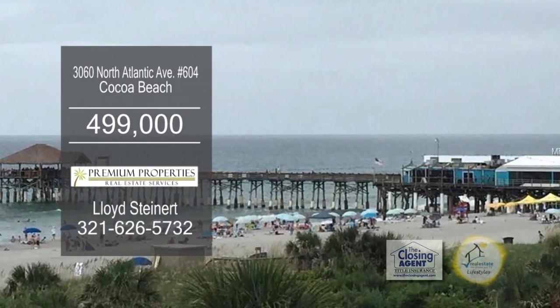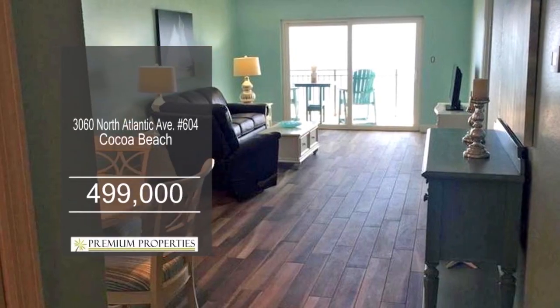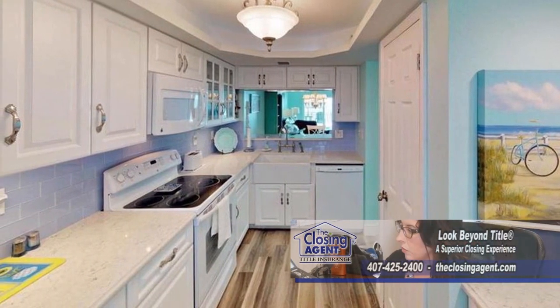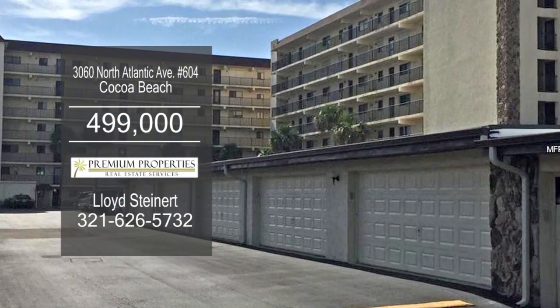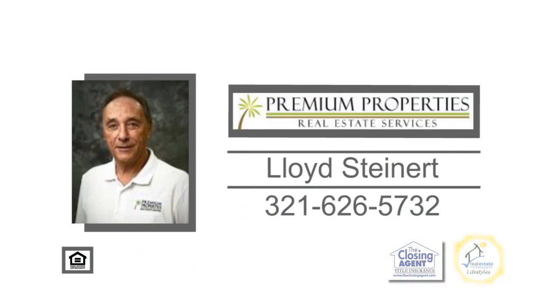Direct ocean views from the sixth floor await you in this condo in Cocoa Beach. This totally remodeled unit has new flooring in the large living room and dining area. The kitchen was remodeled with granite counters and cabinets. This complex has a large heated pool, tennis courts, and a one-car garage. This condo is located just a short distance to the beach, shopping, and restaurants. For more details, contact Lloyd Steinert.